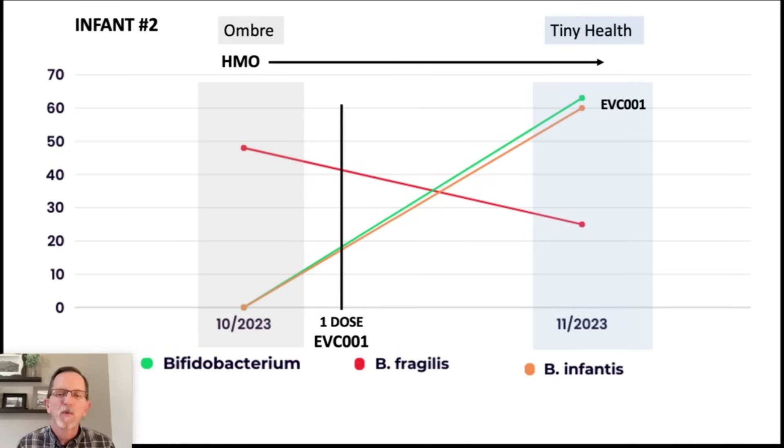You might ask why just give one dose. Well, this infant was started on the probiotic — the infant was only about six weeks old at the time — and then received a recommendation to hold off, see if things might correct on their own, retest, and then evaluate whether to go back on EVC001. So the parents got that news after one dose and stopped. We had no idea how this was going to work out, and it's just amazing that it only took one dose and it persisted.